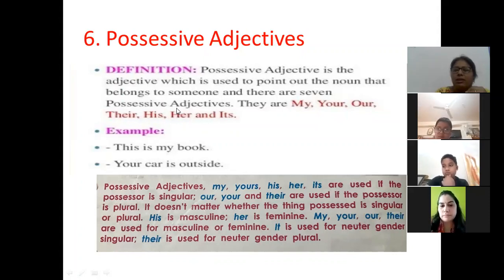Your and their — the thing which is possessed can be singular or plural, it doesn't matter. His is used for masculine, her is used for feminine. My, your, our, and their are used for both masculine and feminine. It is used for singular neuter gender, and their — for plural neuter gender.